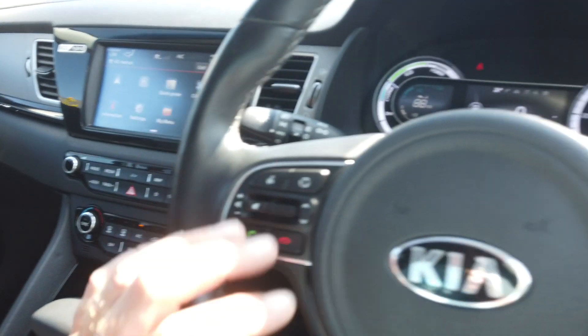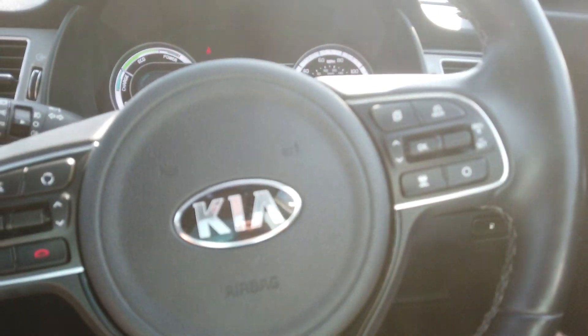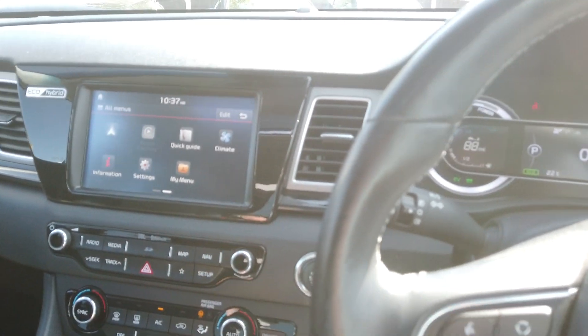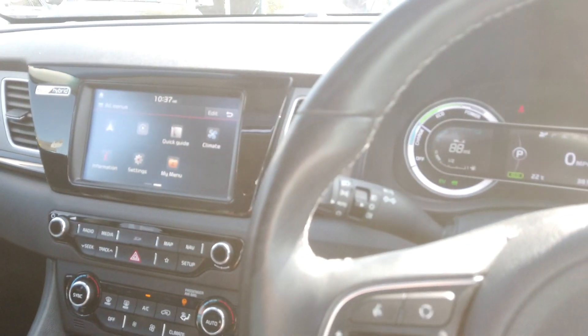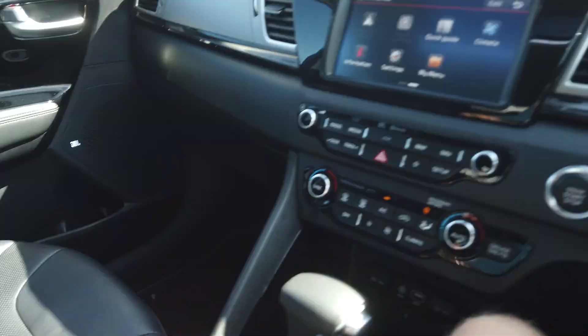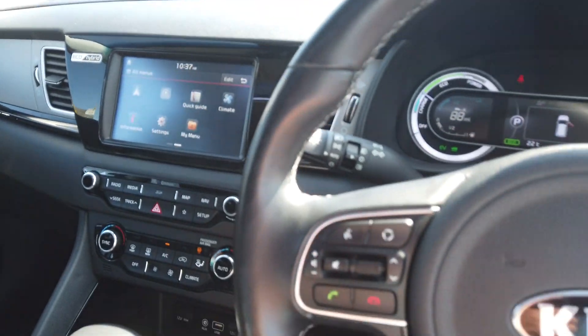You've got adaptive cruise control, electric memory seats, heated steering wheel, Apple CarPlay, sat nav obviously, push button start. The car comes with two keys as well. Overall a lovely, lovely car and very good on fuel.